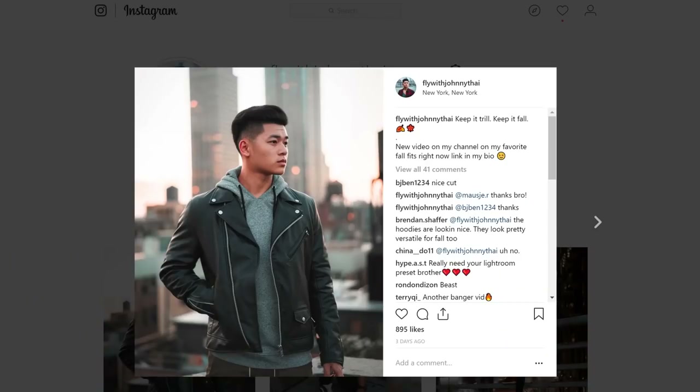All right, fellas, that is how you look fly for the fall season. This is the best time to look fly — put some more effort in. If you guys found this video helpful, let me know by hitting the like button. Follow me on Instagram, it is FlyWithShinyTai. Subscribe to this channel if you haven't already. Leave your comments down below on what types of videos you guys want to see. Stay fly, check out Essentials, and I'm out.